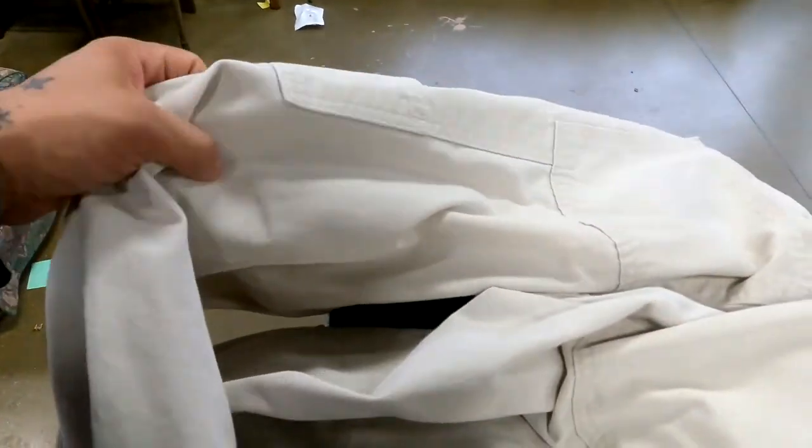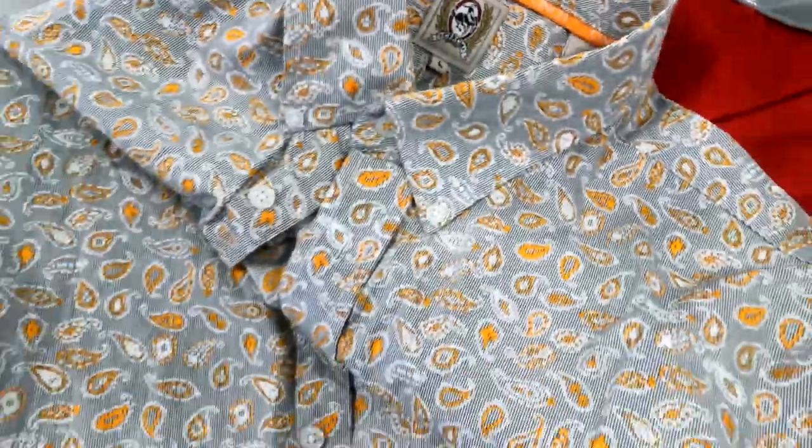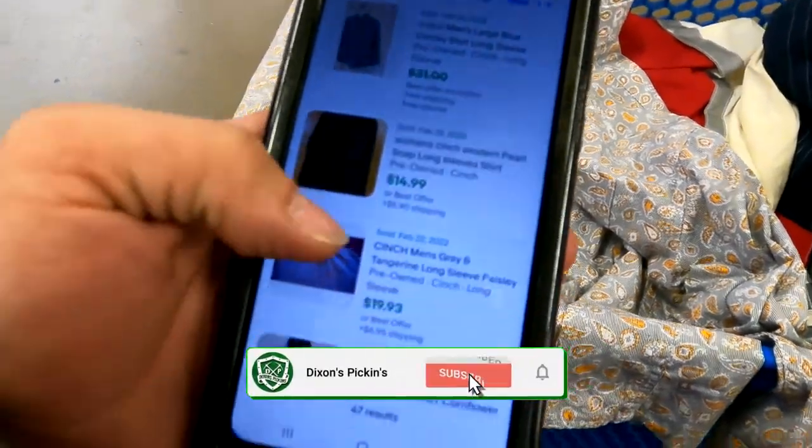On these vintage Levi's carpenter pants, I'm not seeing any sold comps, and as much as I want them just because they're vintage Levi's, it doesn't make sense to get them if they're not going to sell. So I'm going to put those back.